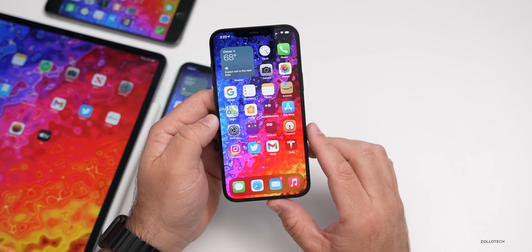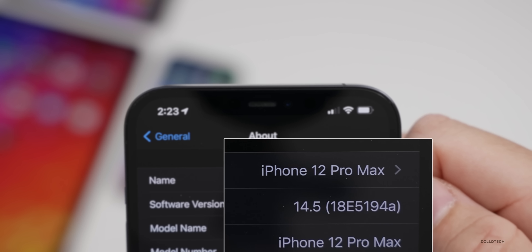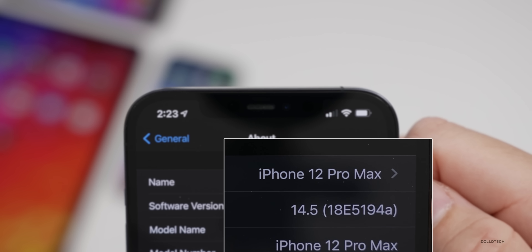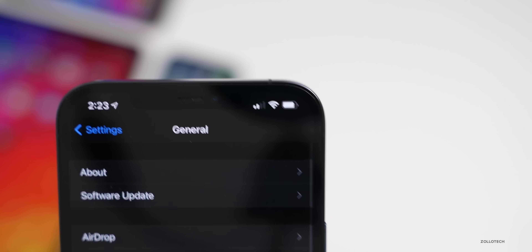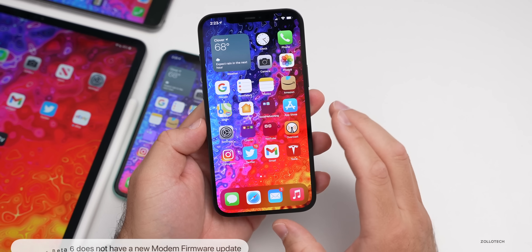Let's take a look at the build number and talk about what's new. Going to Settings > General > About, you can see the build number is 18E5194a. This update does have a couple of changes in it, and there is no modem update in this release.